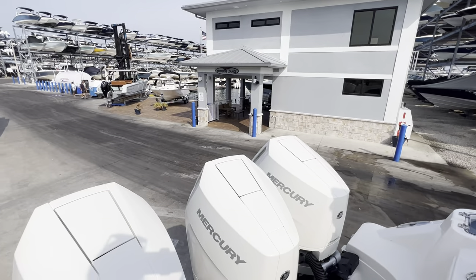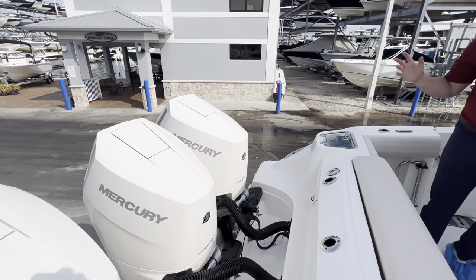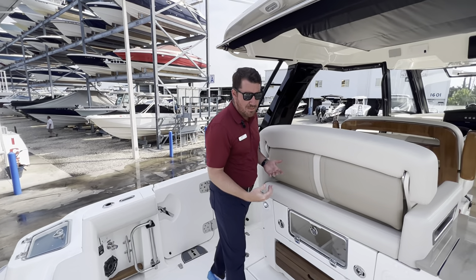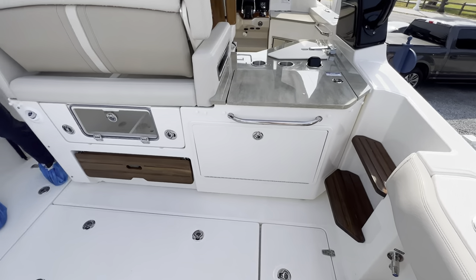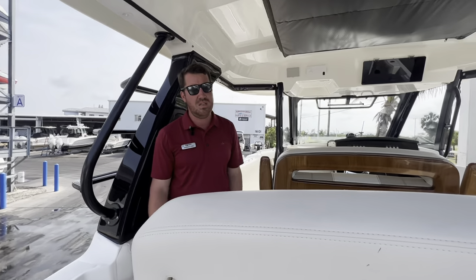These are the 400 horsepower V10s from Mercury, the quietest motor ever built in their entire history. As you step on board the boat, the feeling continues. This was optioned with the teak package, so even your toe kicks down below the gunnels are made out of teak, and looking forward, you can see this gorgeous seat back is finished beautifully in real veneered teak.